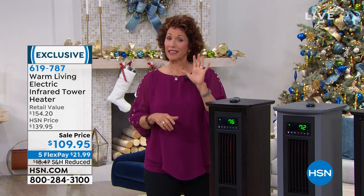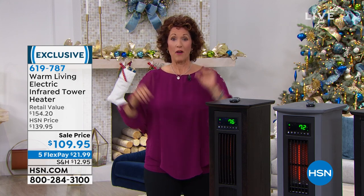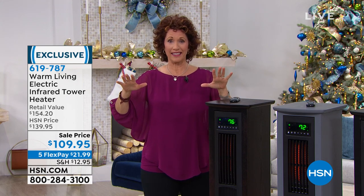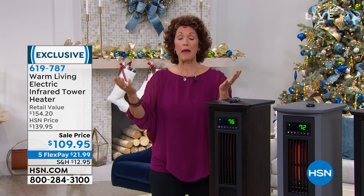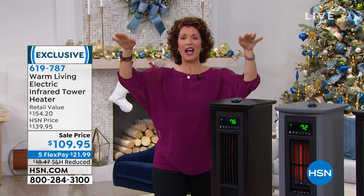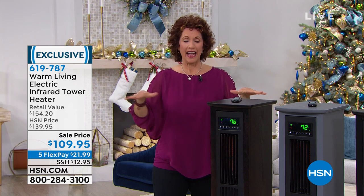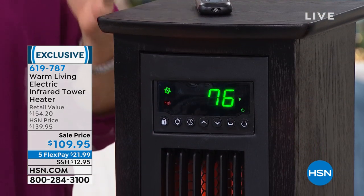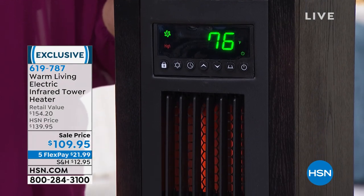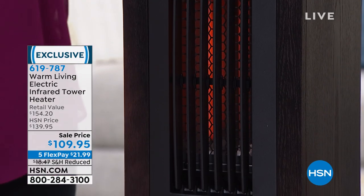Now let's talk about zone heating, because infrared heat is what you can do in your home to save money. I want everybody to take the zone test: get one of these, put it in your home — in the TV room, maybe your bedroom — bring down the temperature for the rest of your home, your condo, your apartment, down to about 60 degrees, and just heat that room. If you're heating the entire house you're throwing money away because you're not in all those rooms. I honestly have two rooms that I'm in for the most part.